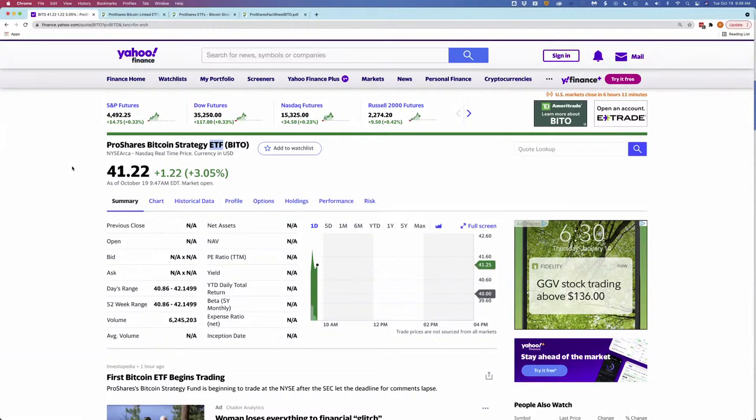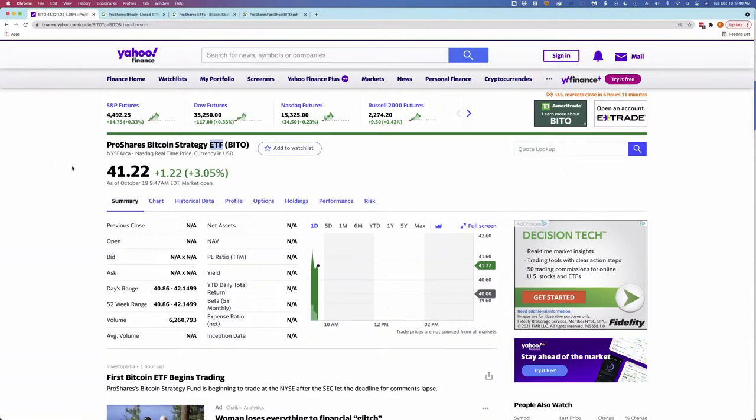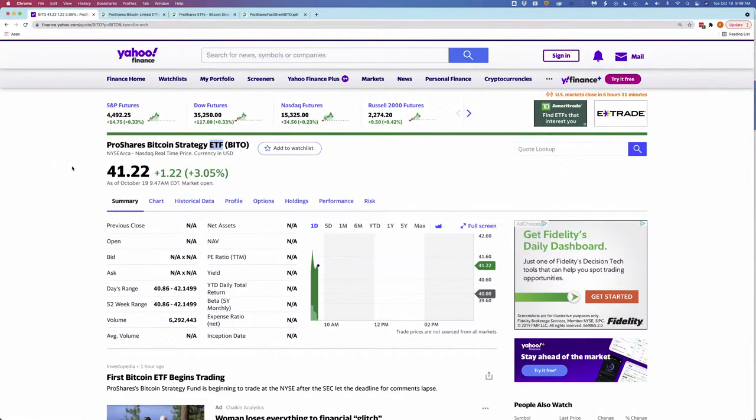The other thing related to that is that you can invest in this fund through an IRA or a Roth IRA. Before, you would have had to open up a self-directed IRA to get exposure to Bitcoin or other cryptocurrencies. But with this ETF, if it's what you want to do, it makes it easier to invest in a retirement account. That's a pretty significant change in the crypto landscape.